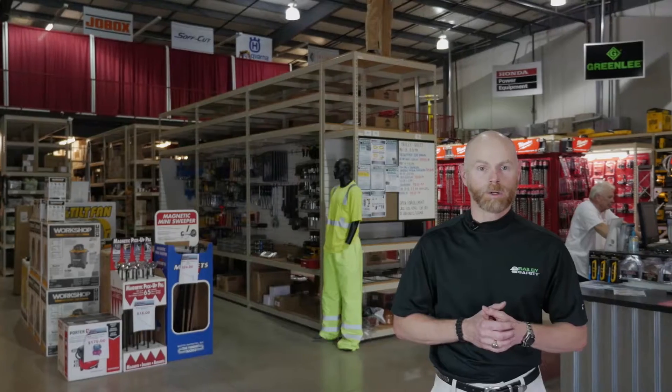Whether you're based in Louisville or Indianapolis, our goal is to provide job site solutions through our highly trained staff and the largest local inventory.